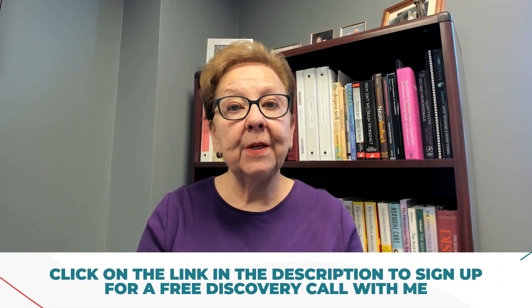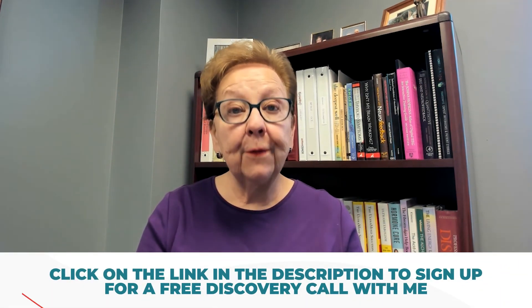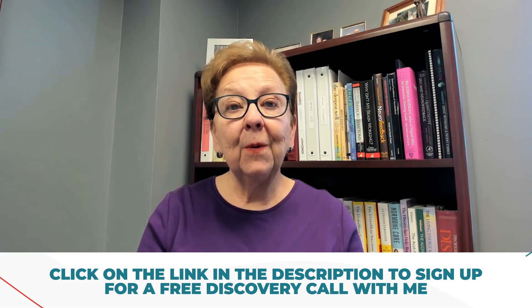I hope this information is helpful for you. Thank you so much for watching. If you are interested in partnering with me or just learning more about keeping your gut healthy, simply click on the link in the description to sign up for a free discovery call with me.